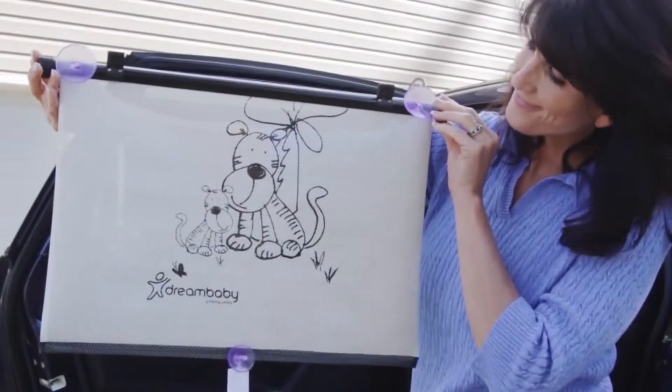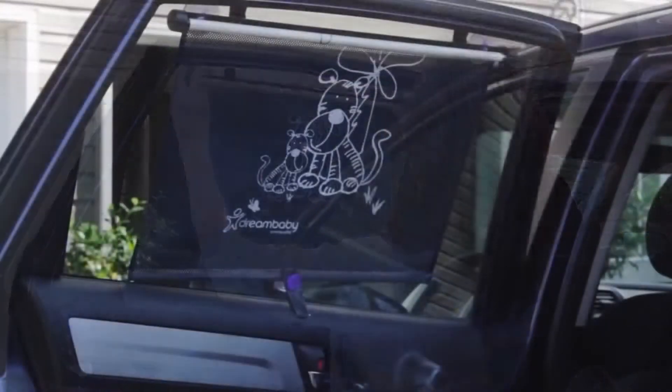The shades feature fun designs on both sides for your little one to enjoy.